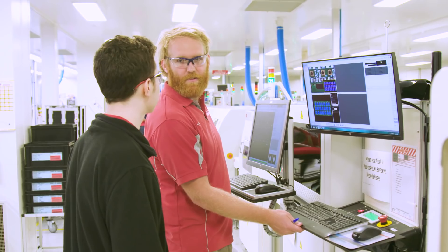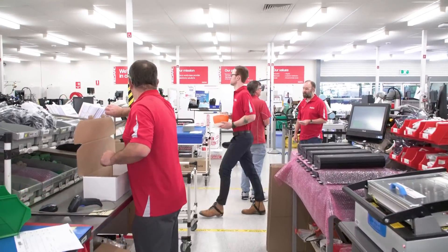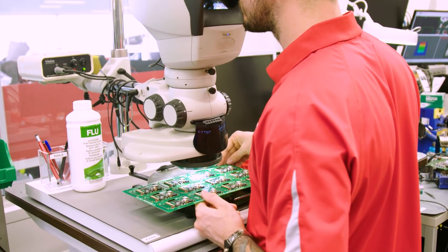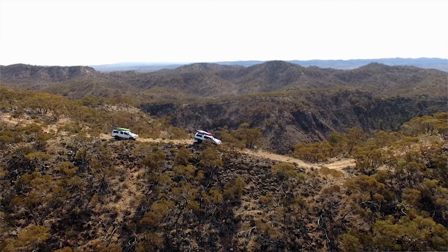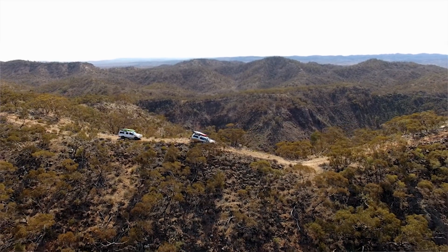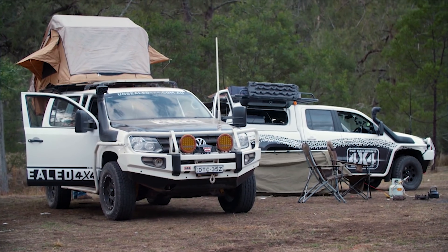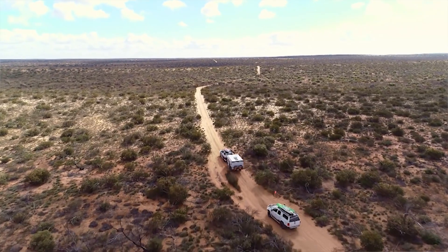Yet while technology and testing are important, the most important asset of Redarc's quality philosophy are its people. To be a world competitive business, a team of highly skilled employees is pivotal in Redarc's goal to strive for excellence. Redarc is a company that centers around the idea of adventure and exploration. It believes that there is an explorer hiding within each of us, seeking inspiration for our next adventure. Whether that's a weekend camping in the bush or an extended trip through the outback, with a Redarc product, you can be assured you'll be able to go the distance.